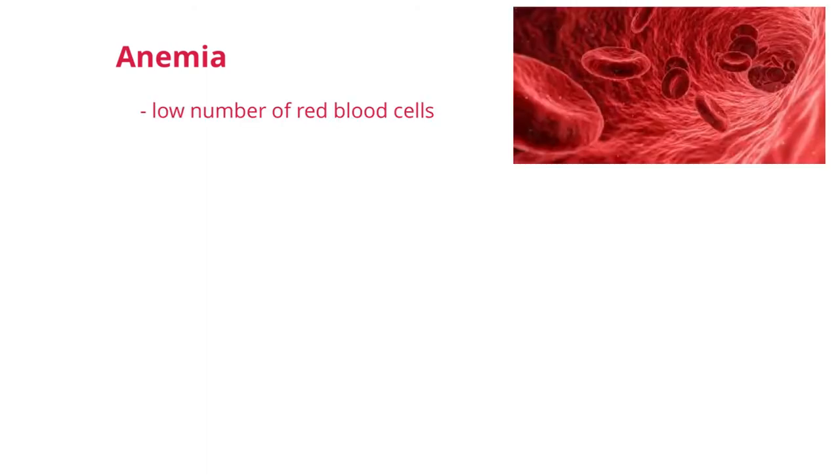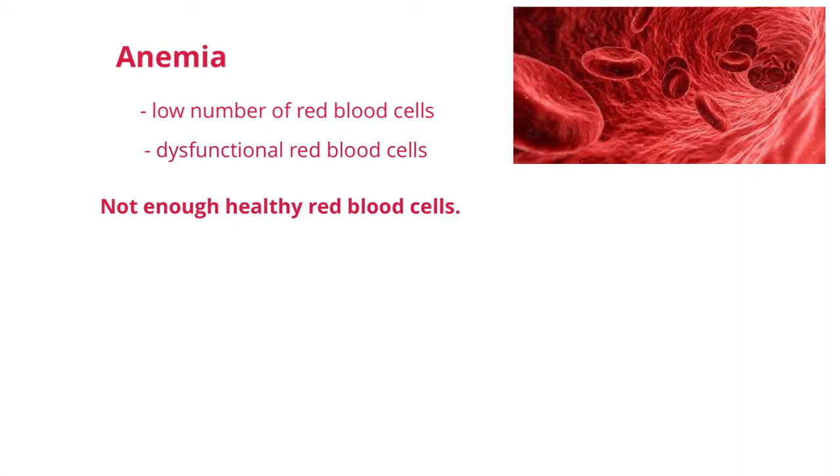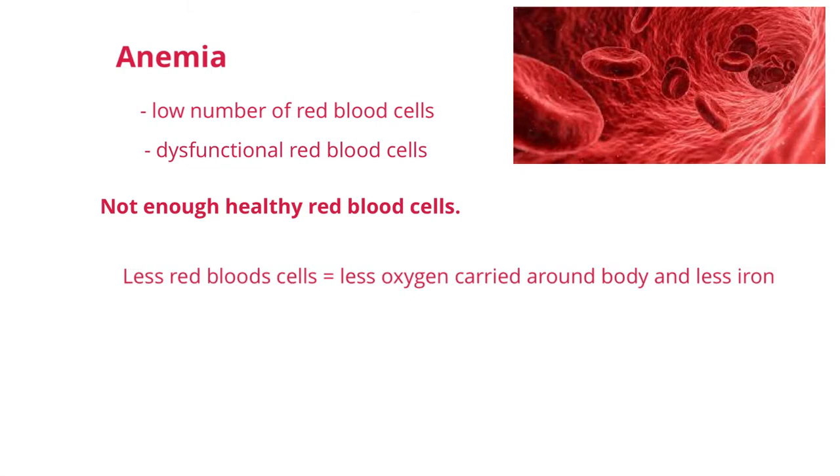Anemia happens when there is a low number of red blood cells in the body or when red blood cells are dysfunctional. When a person has anemia, they do not have enough healthy red blood cells. The job of the red blood cell is to carry oxygen around the body. Every organ, every tissue, every cell in your body needs a sufficient amount of oxygen in order to survive. With less red blood cells available, this results in less oxygen carried around to all the organs of the body. Less red blood cells also means less iron in the body. To better understand how this is affecting the body, let's take a closer look at what a red blood cell looks like and how it functions in being able to bring oxygen to all the cells of the body.